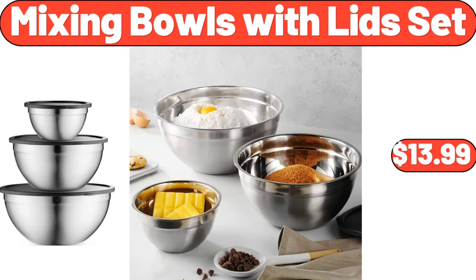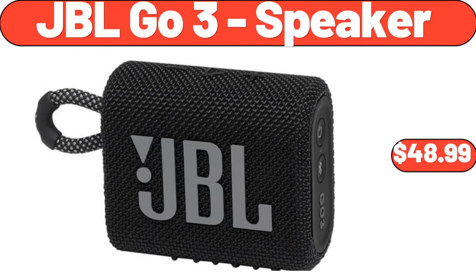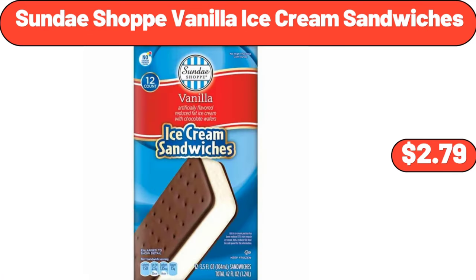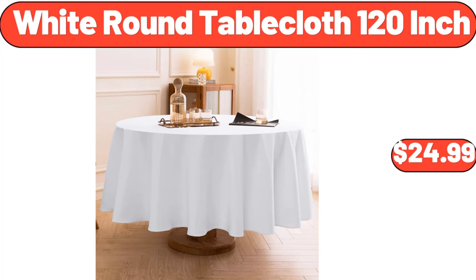Mixing Bowls with Lids Set $13.99. 90% Lean Ground Beef Sirloin 2lb $9.98. JBL Go 3 Speaker $48.99. 20-Gallon Patio Storage Deck Box $138.99. Sunday Shop Vanilla Ice Cream Sandwiches $2.79. Milk Frothing Pitcher Jug $8.99. White Round Tablecloth $24.99.